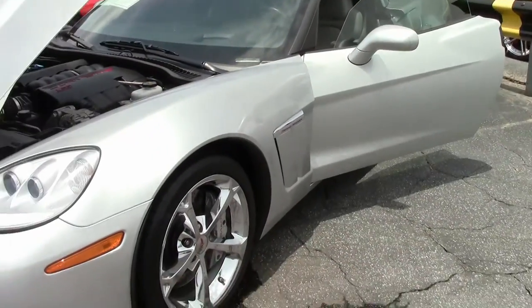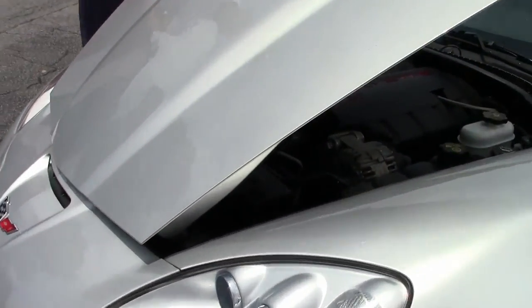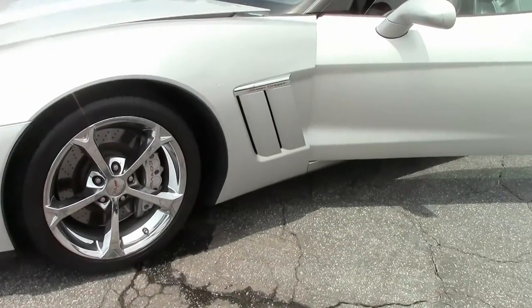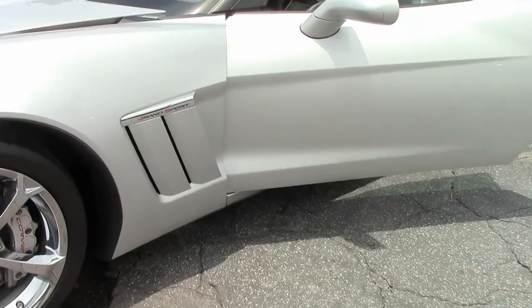Also on the hood, the previous owners have installed the clear bra paint protection, which is actually a very expensive thing to do, and you get the bonus of having paid for it, which protects the whole front end from rock chips and things flying up from the road.